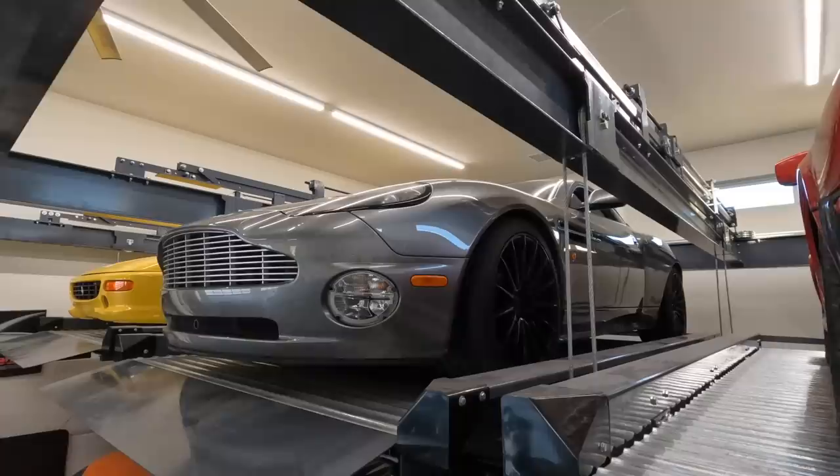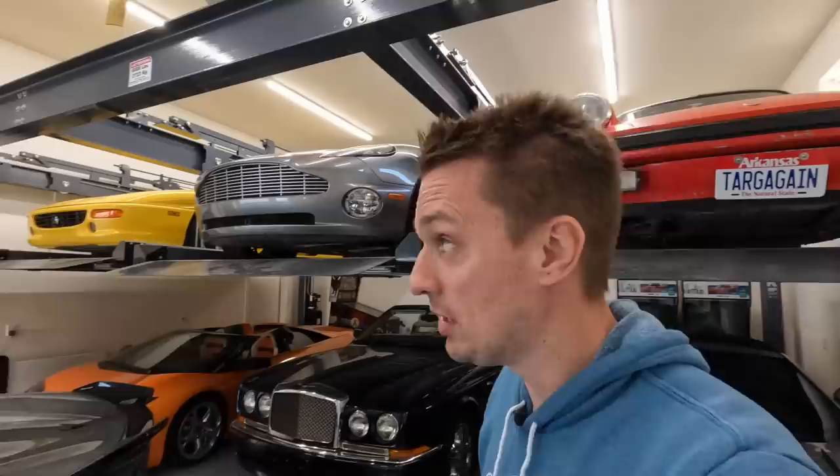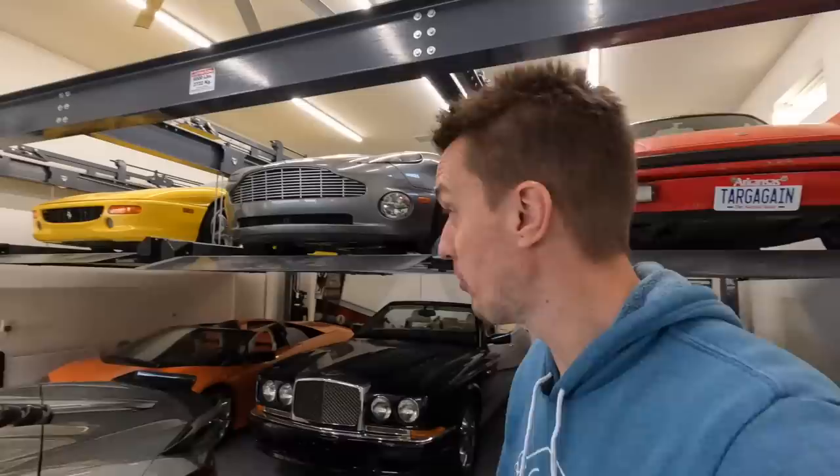I haven't driven the Vanquish as much as I thought I would. I love that it's the James Bond spec and I do really enjoy driving it, but I'm thinking about making it a manual transmission. You have to ship it off to England — it's very expensive, something like $50,000 to do — but the car goes up in value at least that much if not more. Plus I can pick it up in England and tour around. I did email them and they have March availability, so that would be pretty cool.